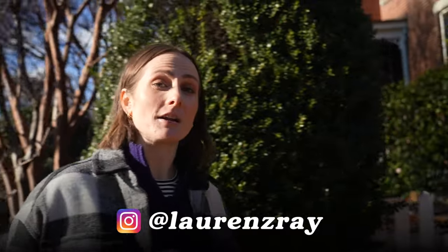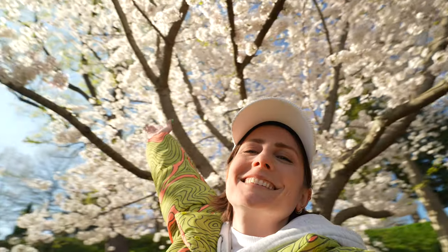Hey, it's Lauren C. Ray in RVA and I'm absolutely obsessed with Richmond. On this channel you're going to see travel tips and vegan food, so make sure to subscribe for more.